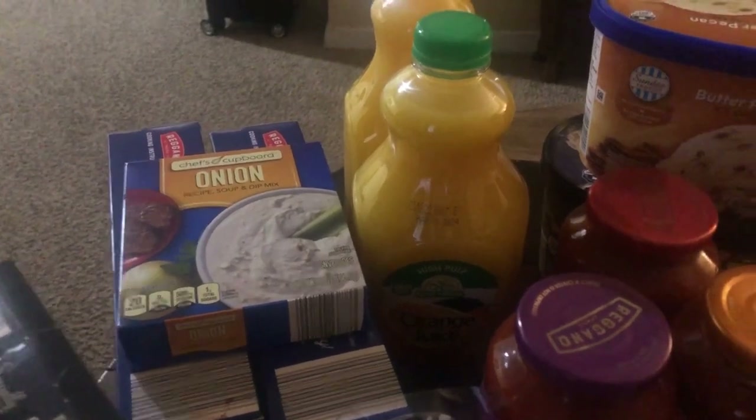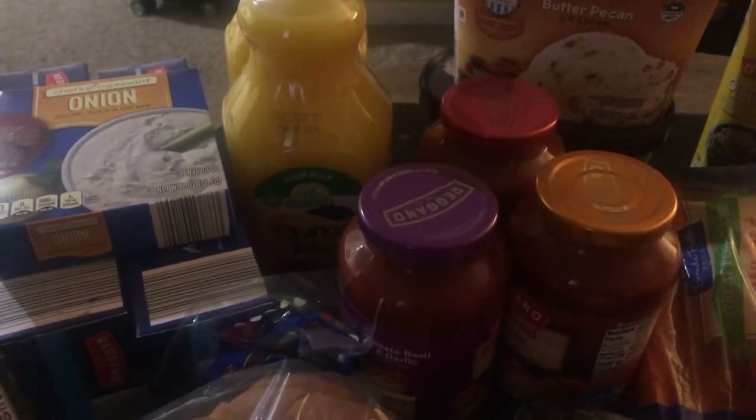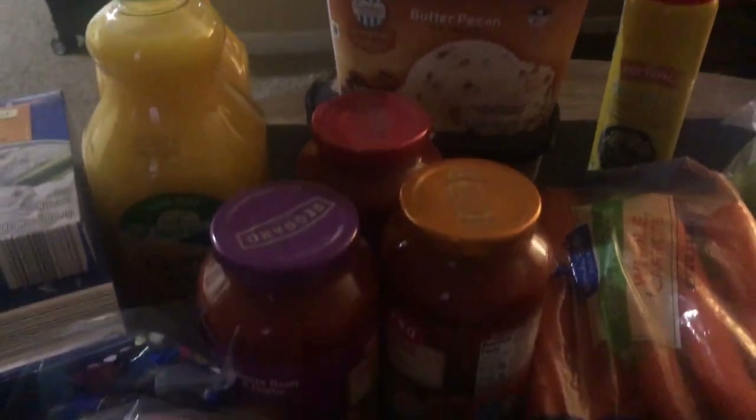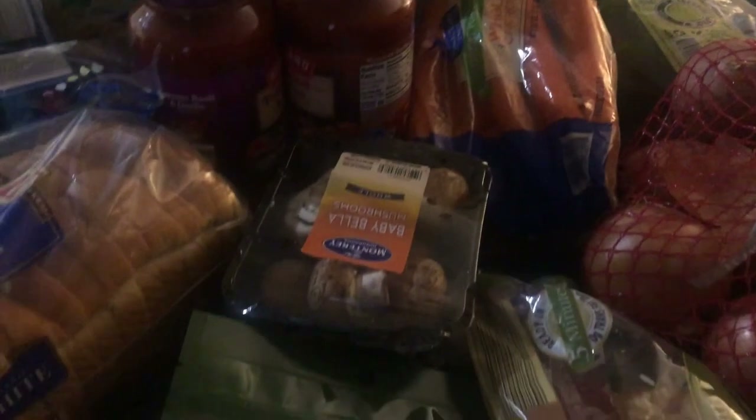two containers of orange juice, pasta sauce that is marinara, garlic and basil, and regular garlic. I do have ice cream — butter pecan and vanilla — some cooking spray, carrots, and mushrooms.